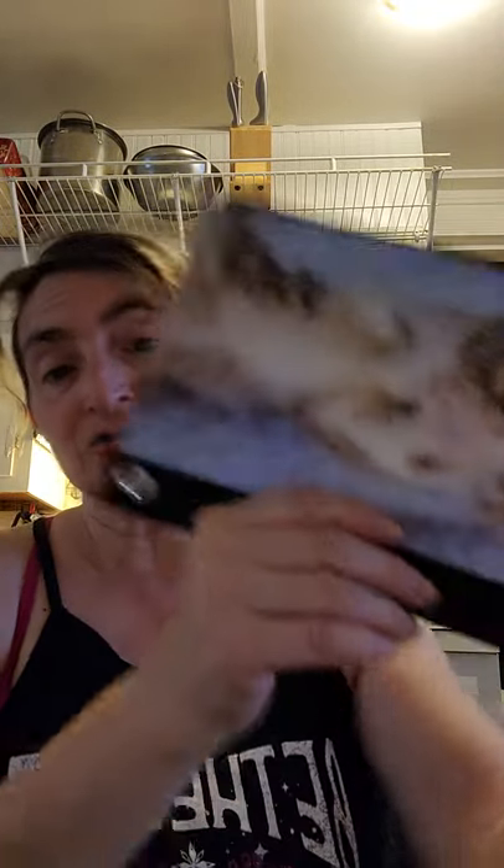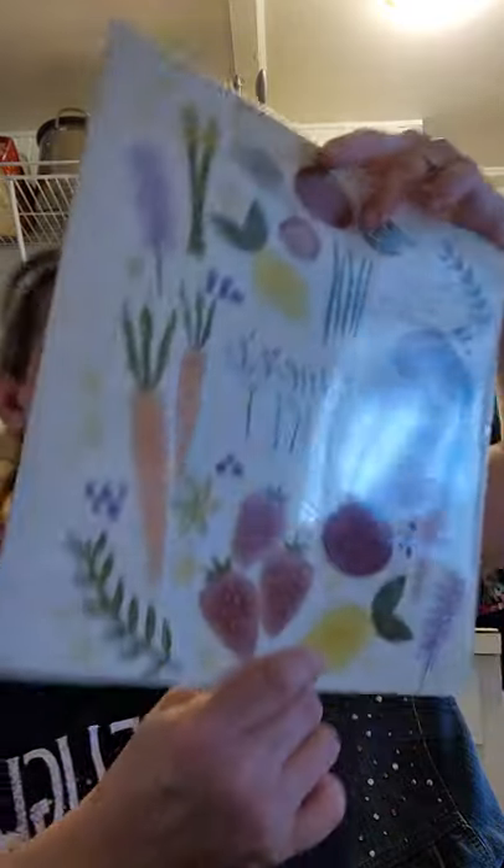This is a pencil case with a kitty on it — it's by Jot, of course. It's a binder pouch but you can store pens, pencils, whatever you'd like in there. And then I picked this really cute calendar for the kitchen — a 2022 12-month farmer's market calendar showing fruits, vegetables, flowers, everything that has to do with the farm. I love this in my kitchen.